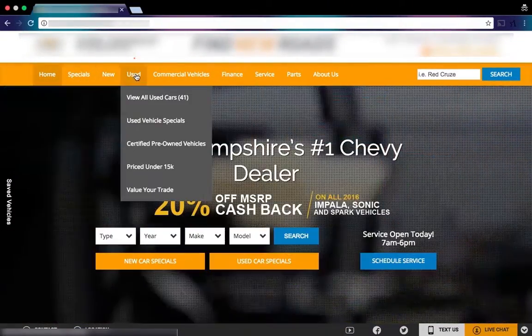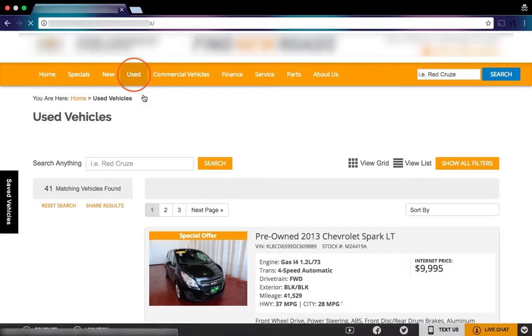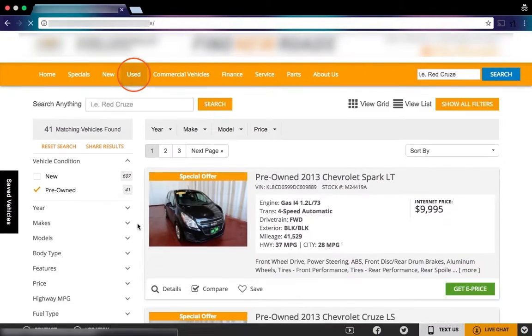A website visitor comes to a dealership site and clicks on Used Vehicles. Autoleadstar's technology tracks this activity.